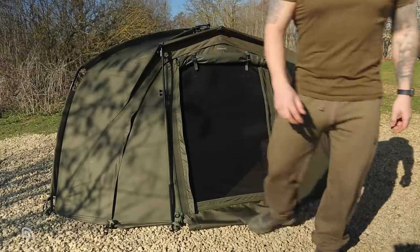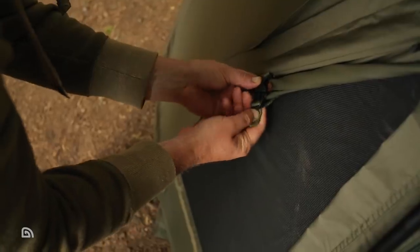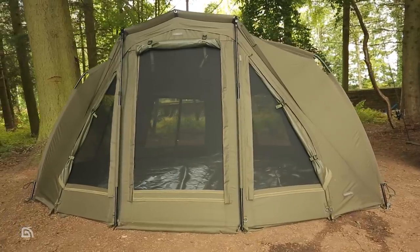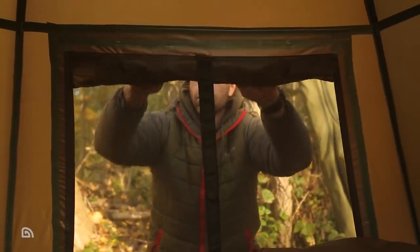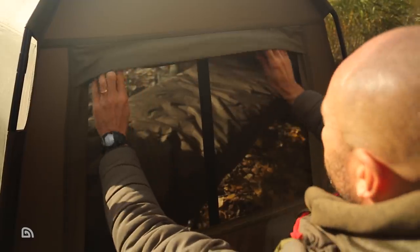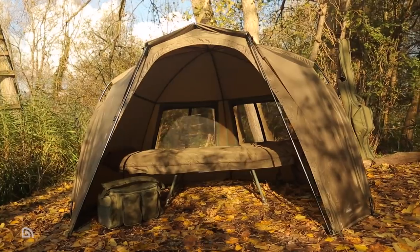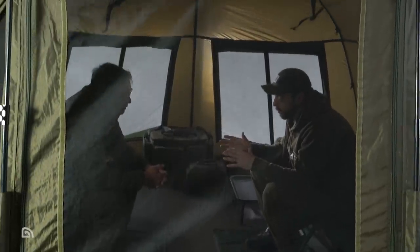If you're using the supplied zip-in infill panel, there's also a large mesh-covered vent panel in the door, and the larger models feature additional triangular-shaped vents either side. The Tempest Brolly 100T and Tempest 200 bivvy also feature twin ventilation panels at the rear, with the Tempest 200's zip-in infill panel featuring a further three panels — great features if you're planning on using the shelter during the warmer months.